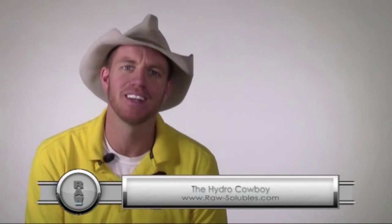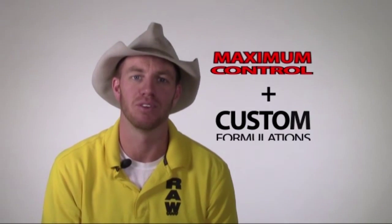Howdy, it's the Hydro Cowboy here, ready to tell you about our Raw Solubles. It's just what the name implies — 12 individualized plant nutrients and biostimulants in 100% water soluble form. This individualization allows you, the Gardener, maximum control and precise custom formulation.